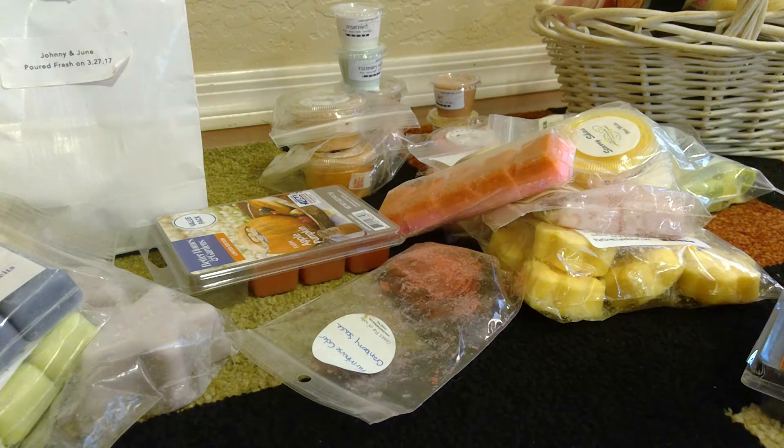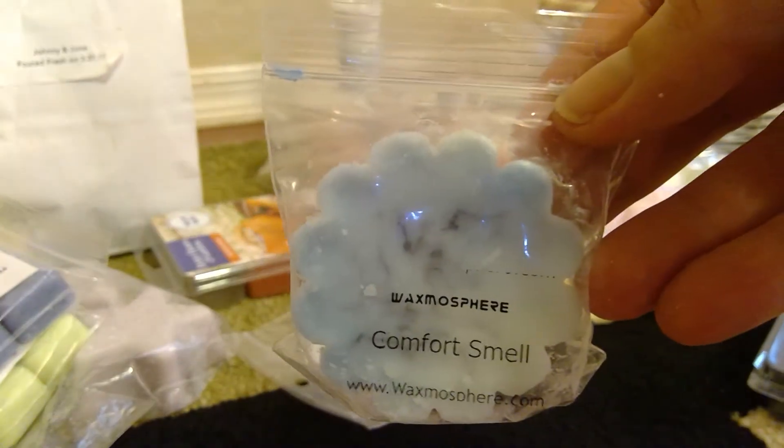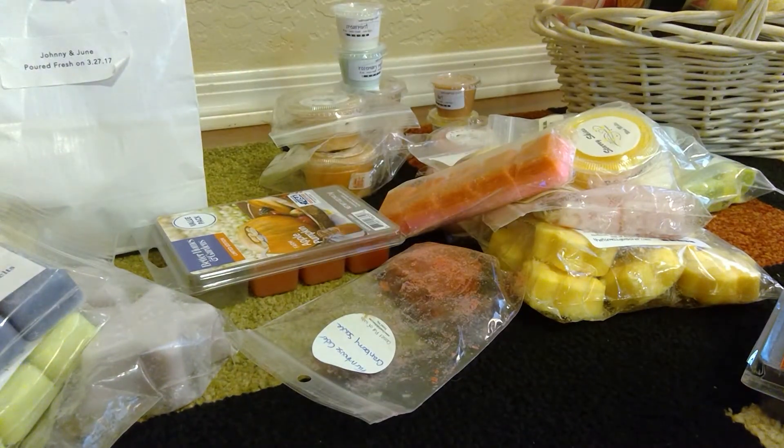This is vanilla pumpkin marshmallow type. I think I have like one little pie piece. It doesn't really smell very strong — for some reason I'm massively smelling coconut on that — so I just want to get that done with. From Waxmosphere I have Comfort Smell, which will be like an upstairs melt to get through.